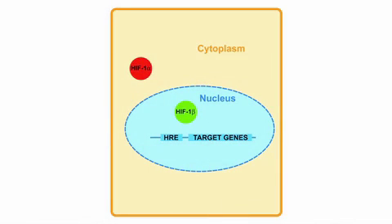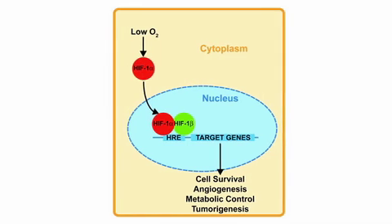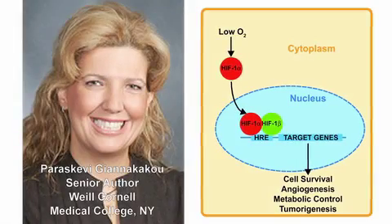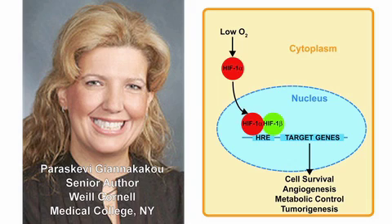The hypoxia-inducible factor, HIF-1-alpha, is the master regulator of the cell's response to low oxygen conditions, as Evijia Nakaku from Weill Cornell Medical College in New York explains. HIF-1-alpha turns on over probably 150 or 200 genes that promote cell survival, environmental adaptation, and tumors that overexpress HIF-1-alpha are much more resistant to radiation therapy and chemotherapy.